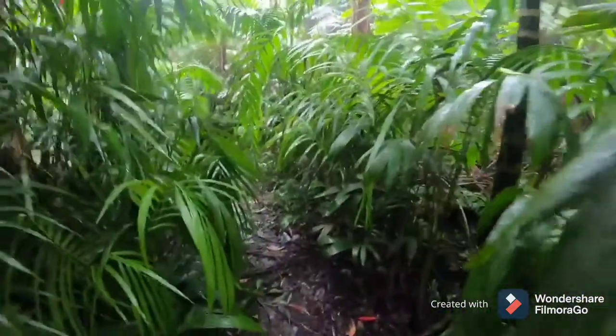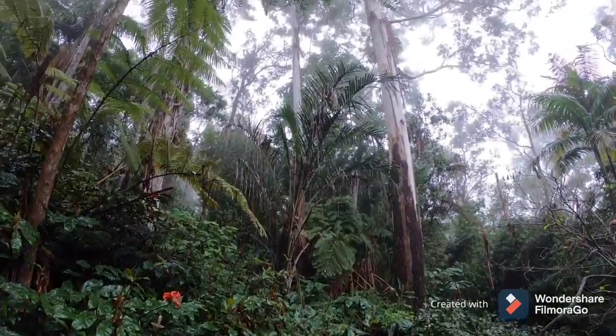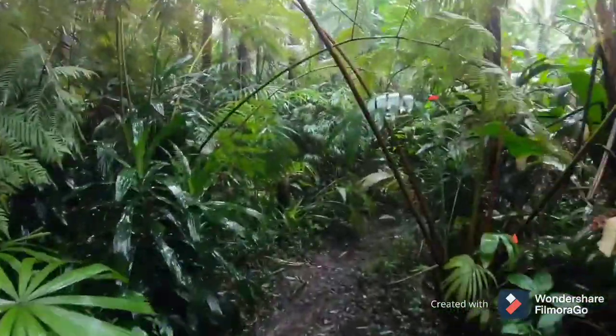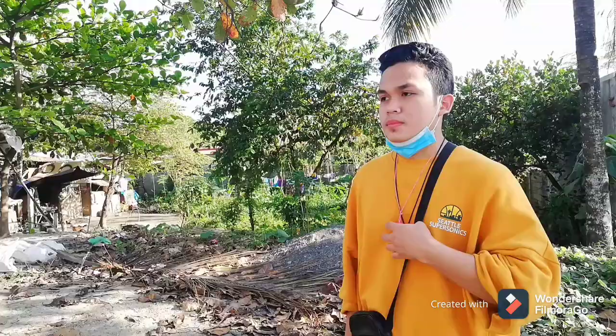Walking through nature and breathing clean air helps us to relax and get away from the stress of the city. Hiking helps you to forget all the problems in life. So come and join me in this new adventure about mountaineering.